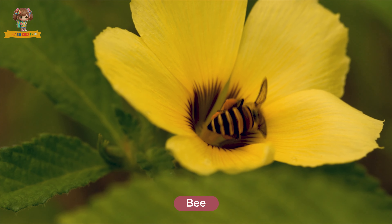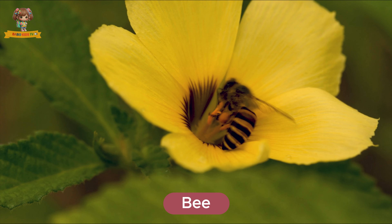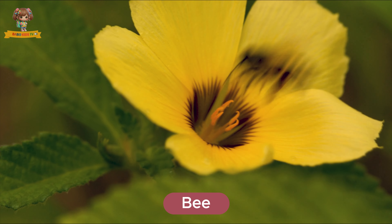Look at this bee. Bees are insects with fuzzy bodies and wings. They live in hives and are important for pollination. Bees eat nectar and produce honey.